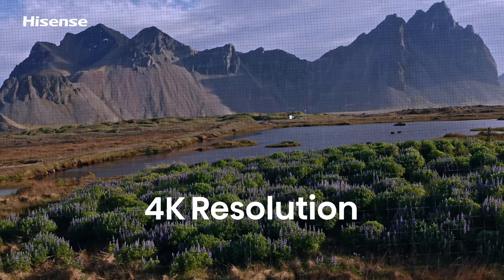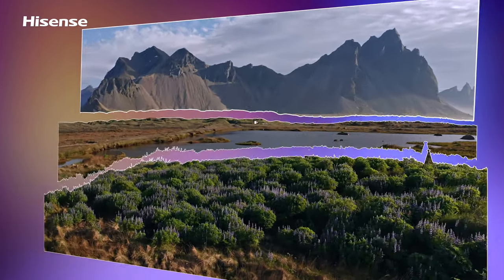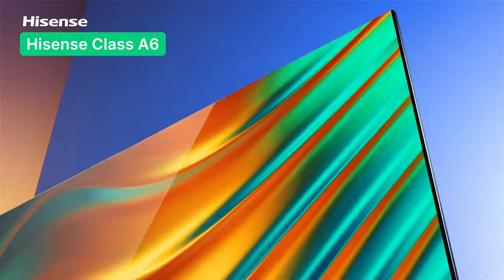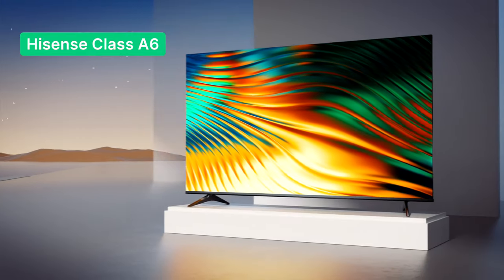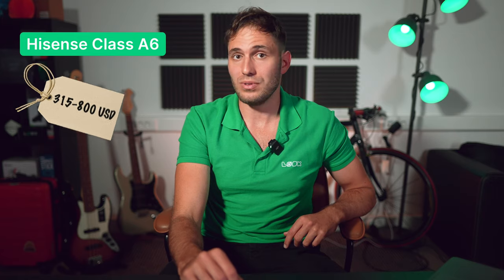Those in the market who are looking for a 4K TV and value flexibility and affordability will find an ideal match in the 2022 Hisense Class A6 series, which has an upgraded operating system and improved image quality. Depending on the screen size, expect the price to range between $300 and $800 US dollars.